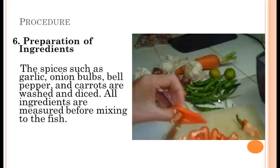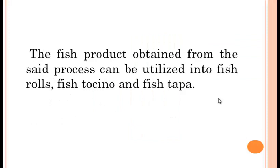Preparation of Ingredients: Spices such as garlic, onion bulbs, bell pepper, and carrots are washed and diced. All ingredients are measured before mixing with the fish. The fish product obtained from this process can be utilized into fish rolls, fish tocinos, and fish tapas.